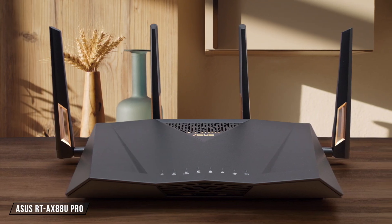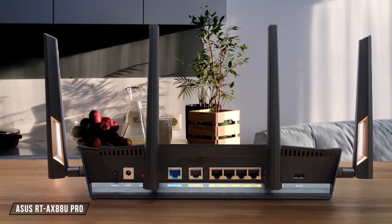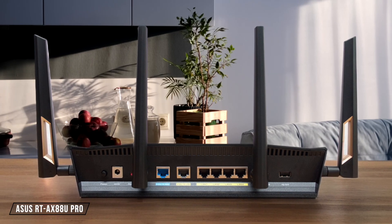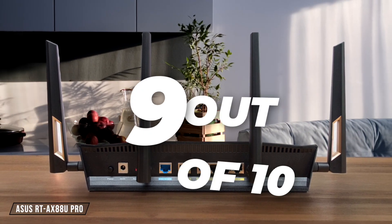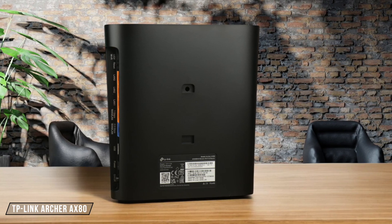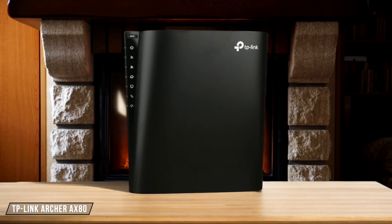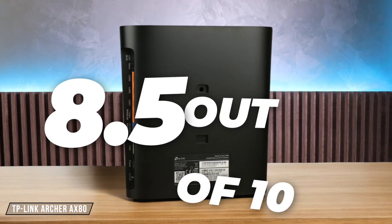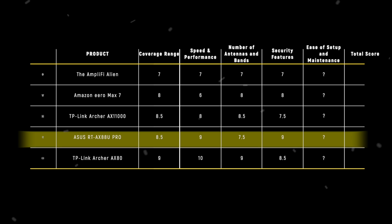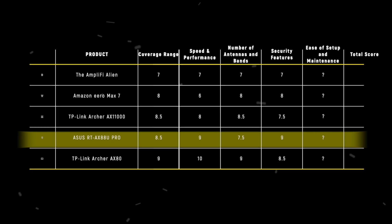The ASUS RT-AX88U PRO boasts lifetime free AiProtection PRO powered by Trend Micro, providing automatic security updates and robust parental controls. It also supports multiple VPN protocols, making it versatile for both home and remote work scenarios. However, its setup might be slightly more complex compared to others. I rate it at 9 out of 10. Finally, the TP-Link Archer AX80 features TP-Link HomeSafe Shield, which offers advanced security features like real-time network scanning, parental controls, and VPN support. While it provides a comprehensive security package, its setup might not be as user-friendly as some competitors. I give it an 8.5 out of 10. The ASUS RT-AX88U PRO takes the crown in the security features category with a score of 9 out of 10, thanks to its lifetime free protection and versatile VPN support.